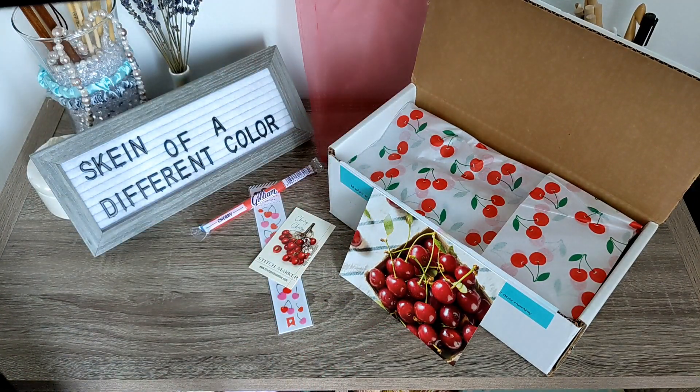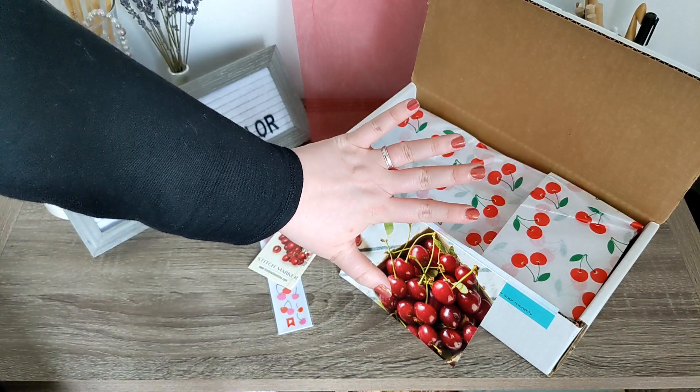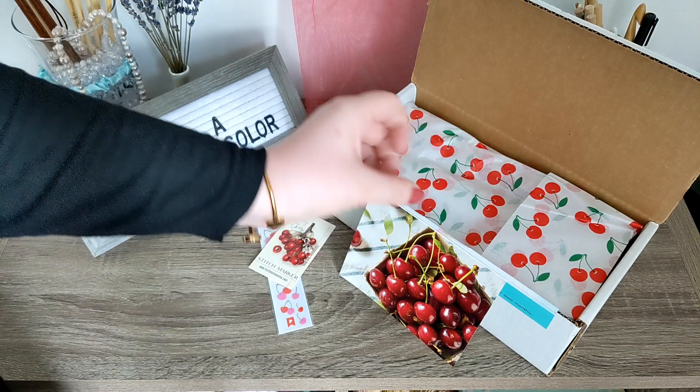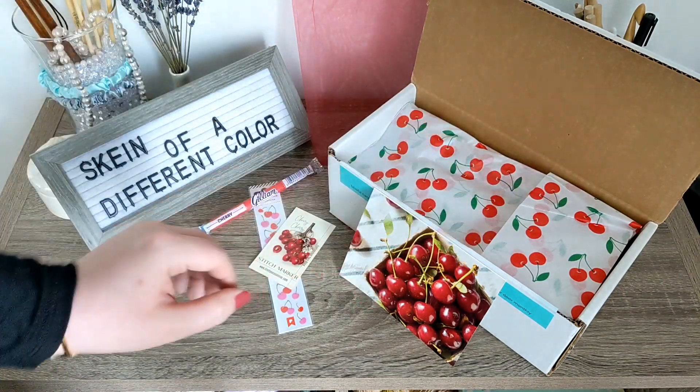Alrighty! So now let's just see what... Oh heck, I'm kind of on theme today! Unintentionally with my nail color — and yes, I need to redo them, but that's okay. I'm kind of on theme today, which is pretty awesome.